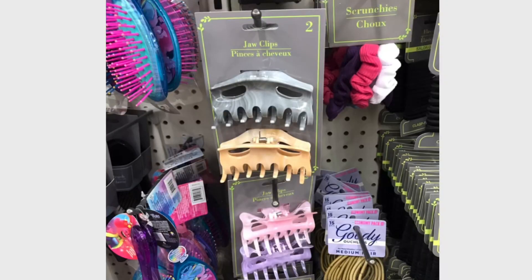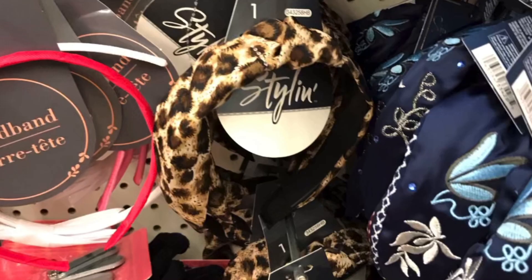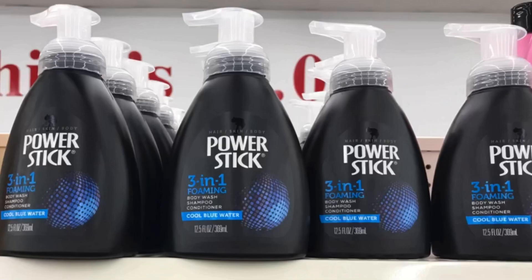And they had these huge hair clips — they had them in pastel colors as well. And these headbands were absolutely gorgeous — they had the cheetah print as well. And the American flag face mask — you do get 10 of them, they are disposable. And the Power Stick 3-in-1 for the guys — great for the Father's Day baskets.